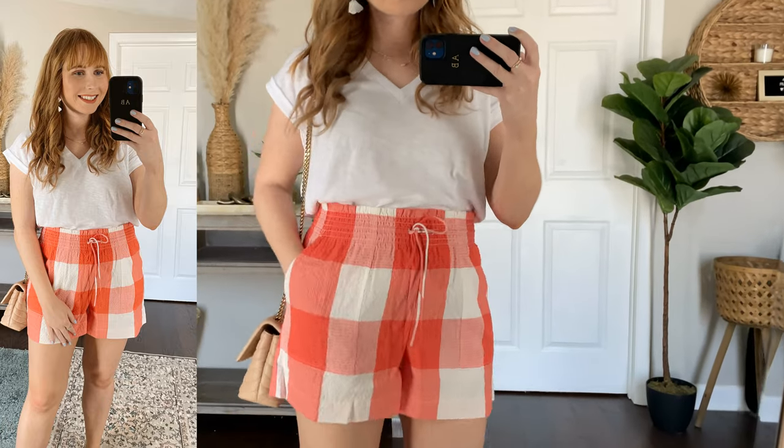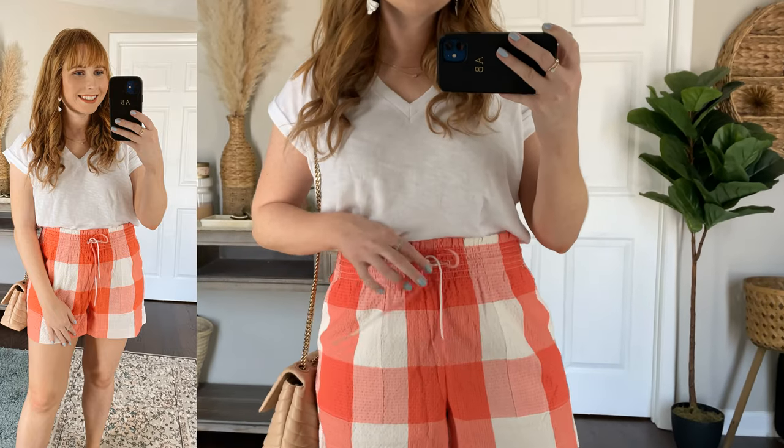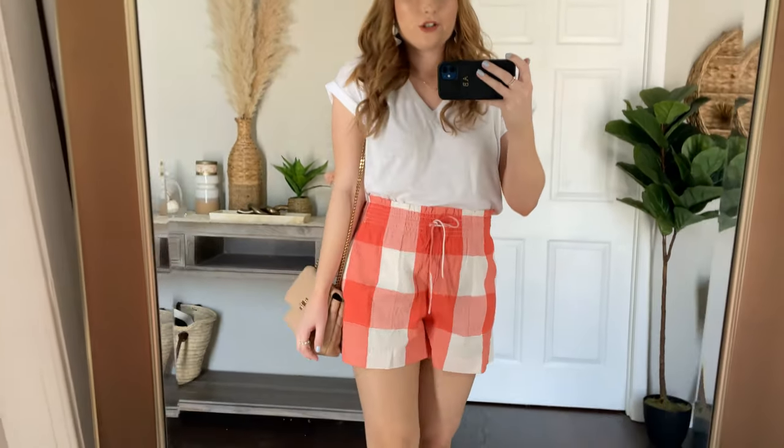I also wanted to put these gingham shorts back on to show you how you could easily mix and match the matching set I picked up earlier. So here are these awesome shorts — so comfortable. Love the length of them. They're a little bit high-waisted with an elastic and an adjustable tie. Just a 10 out of 10 pair of shorts for the summer and I'm wearing my new white t-shirt to go with it. I honestly might just keep this outfit on and go run my errands — it's super cute and comfortable for the hot weather outside.